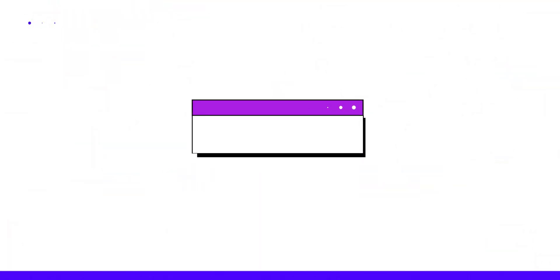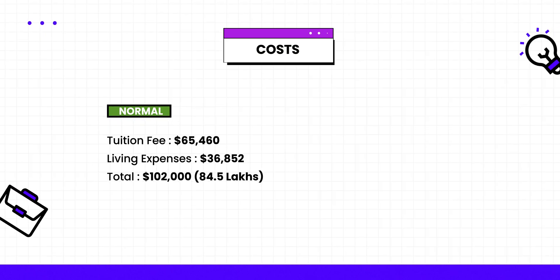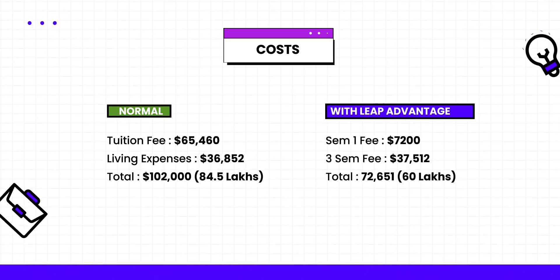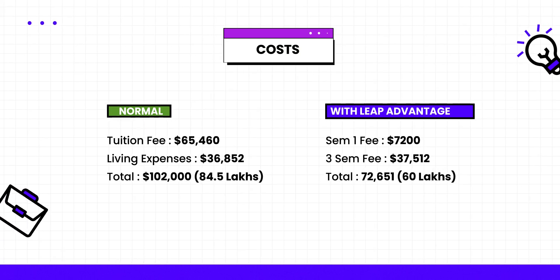Let's understand the cost structure of this hybrid program and compare it with the normal program. Normally, if you do all four semesters in the US, you would spend about 102,000 dollars, which is roughly equivalent to 84.5 lakh rupees. With Leap Advantage, you spend only 72,000 dollars, which is roughly equivalent to 60 lakh rupees.